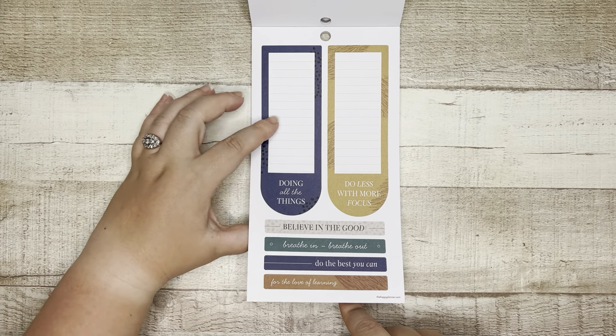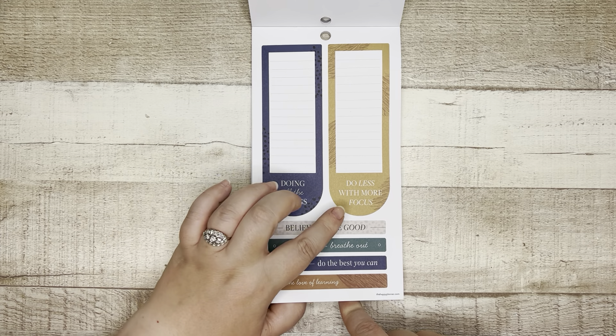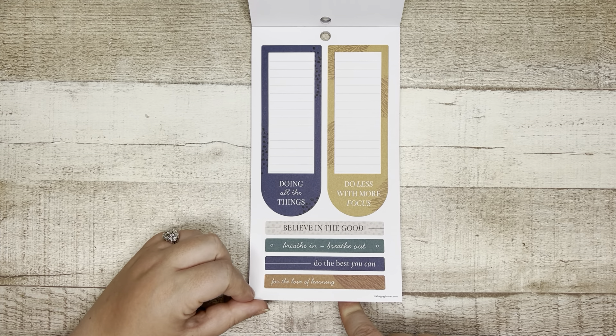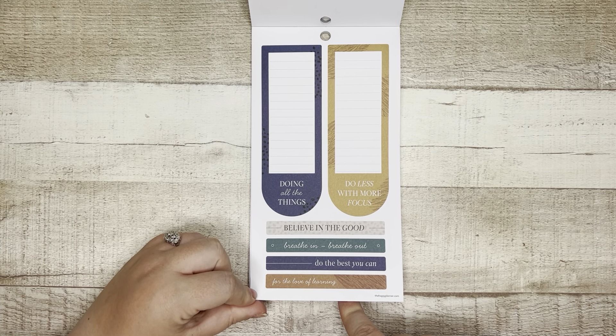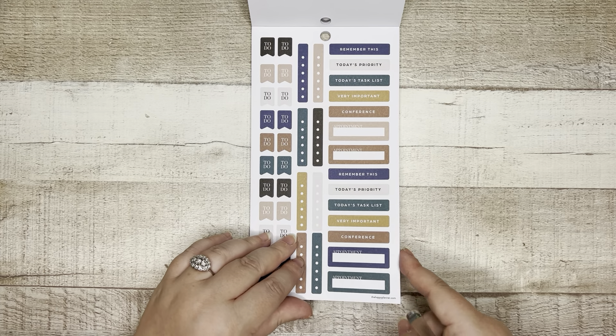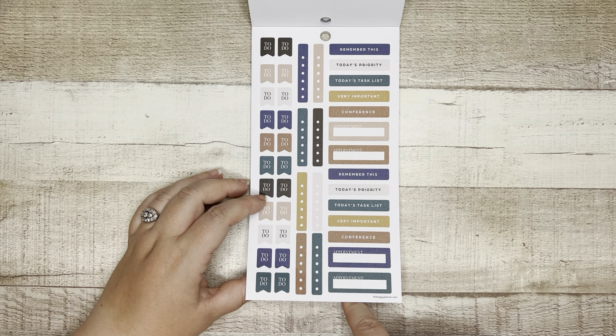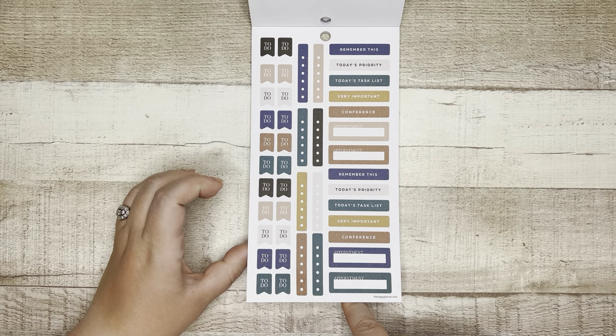Then we have these — I think this will fit in the margin of your planner — 'Doing all the things,' 'Do less with more focus,' 'Believe in the good,' 'Breathe in, breathe out,' 'Do the best you can,' and 'For the love of learning.' So far this isn't overly teachery in my opinion. I keep saying teachery in all these videos — I know that that's not a word, don't worry!